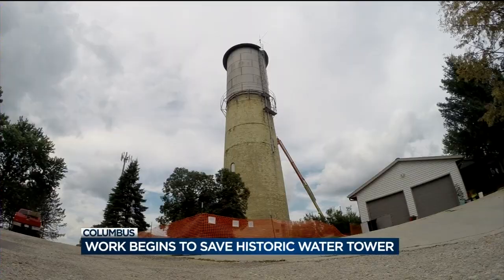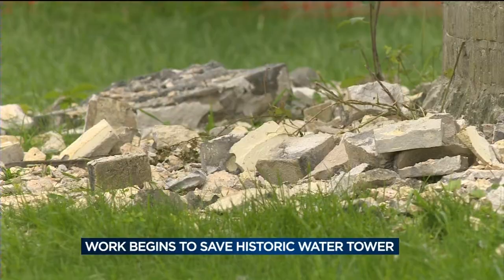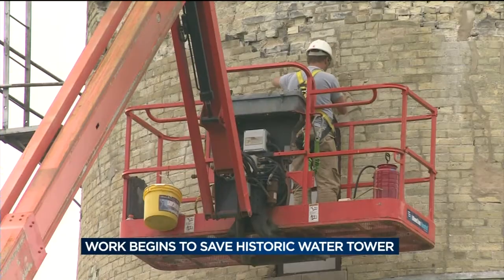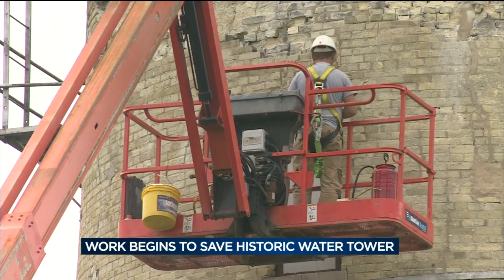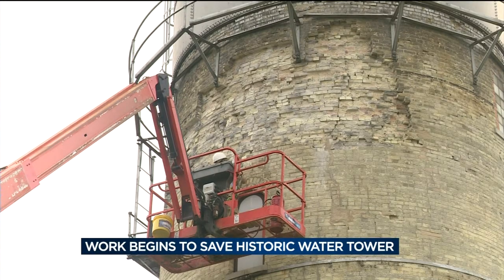Work began today as stonemasons started restoration on the historic tower. When lightning hit the tower on July 21st it sent brick and mortar flying from one side of the structure. Two different structural engineers determined the tower could be saved, and given the historical significance of the Chapel Street water tower, there was strong support to save it if possible.